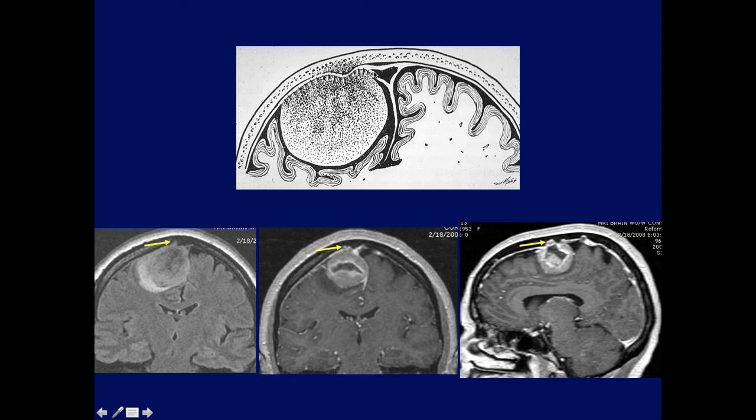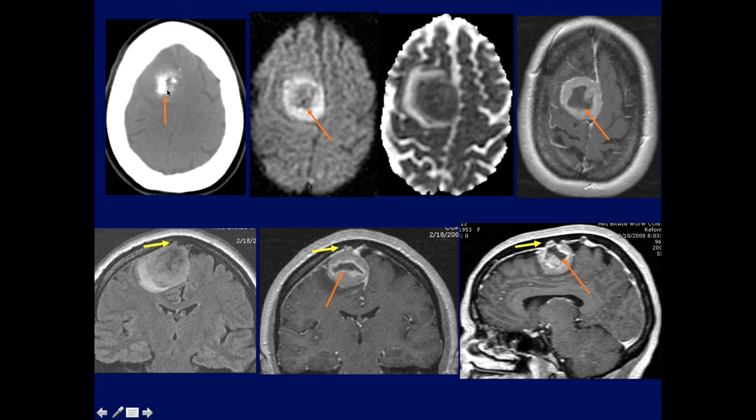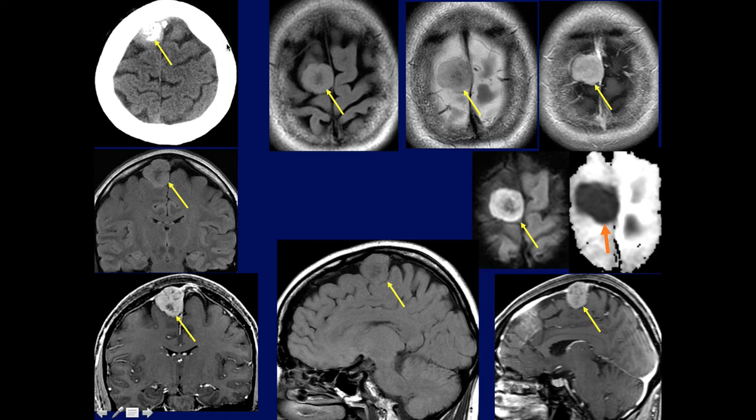Parasagittal meningiomas, which often involve the superior sagittal sinus, are most common in the middle third of the superior sagittal sinus — anteriorly much less, and posteriorly less as well. The further back the meningioma is, the more serious the consequences regarding occlusion of the superior sagittal sinus. Here's a parasagittal meningioma abutting the superior sagittal sinus — notice a low signal area in the lesion with calcification confirming it's a meningioma.